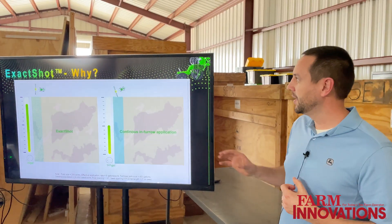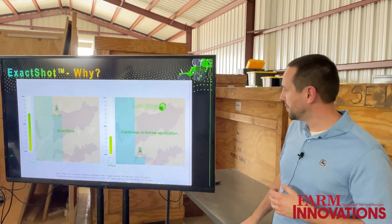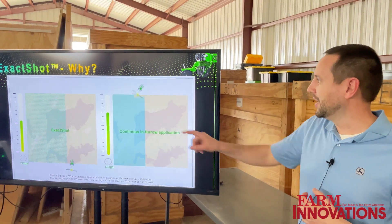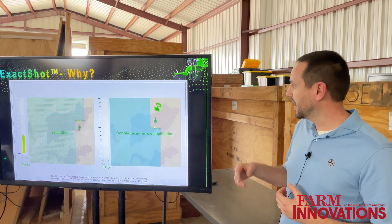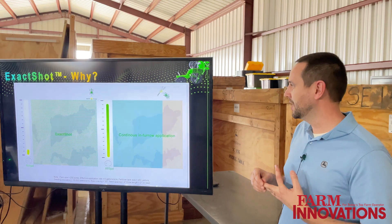As you can see in the video here, on the left is showing Exact Shot and on the right is showing the continuous in-furrow application. Take note — you're stopping the fill here on the right, while on the left you're still planting. You're going to see another fill happen here, so you're actually finishing the field faster with Exact Shot, using less product and it's costing you less money.